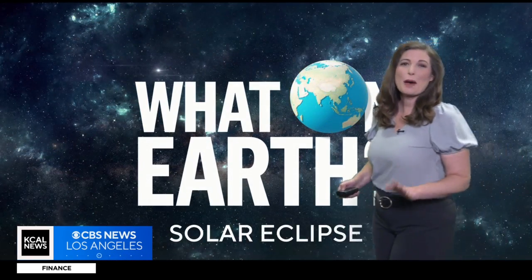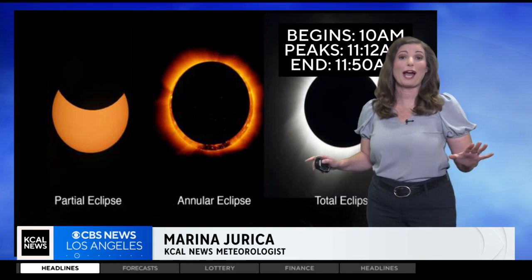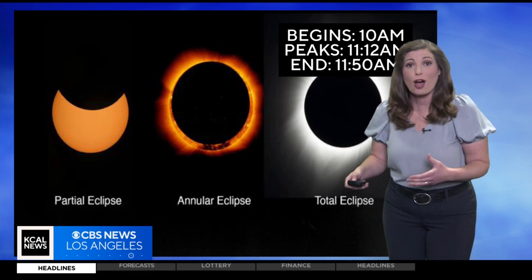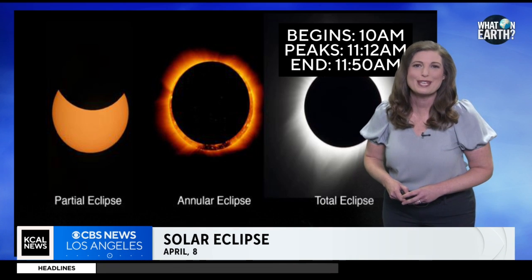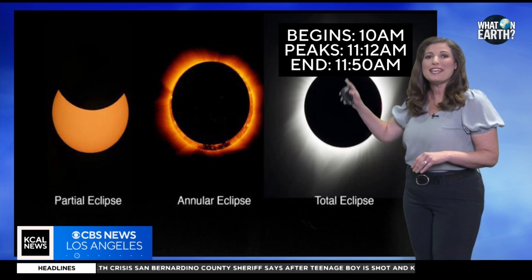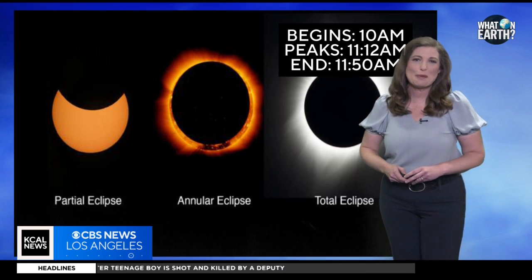On Monday we'll experience a partial solar eclipse. The line of totality won't pass through California, but it's still worth watching as the moon partially blocks out the sun, creating a unique spectacle. The event will begin in Southern California around 10 a.m. and peak at 11:12 a.m., where over half of the sun will be blocked.